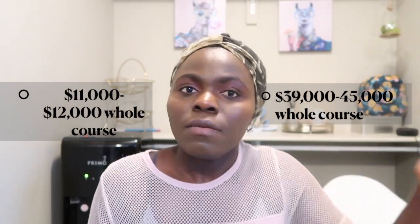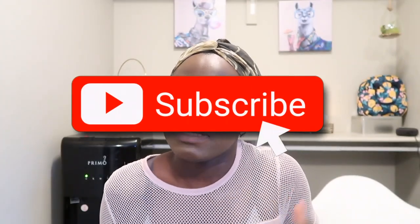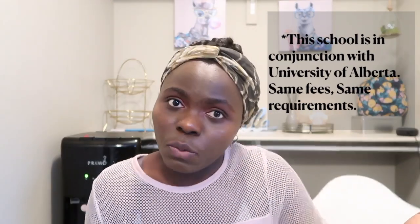Number eight is Red Deer College. This school offers both the RN and the LPN program. With the RN program, it's affiliated with the University of Alberta, so when you apply to Red Deer College you are automatically considered a U of A student, and when you finish your education you receive your degree as a U of A student. The fees and admission requirements are essentially the same as U of A — their website will link you directly to the U of A website.